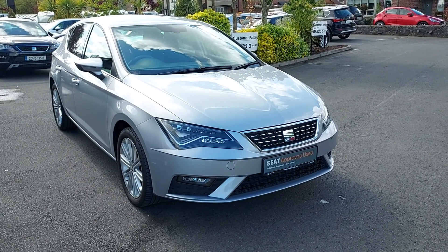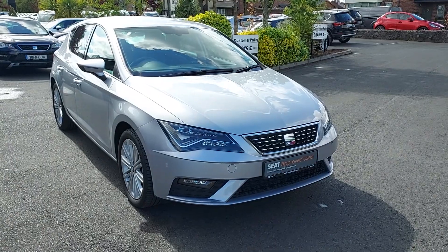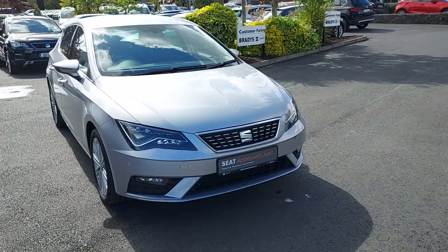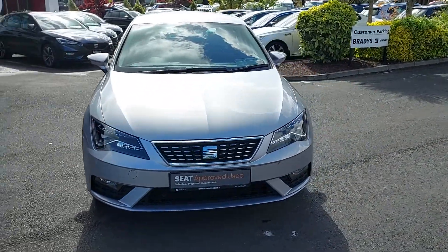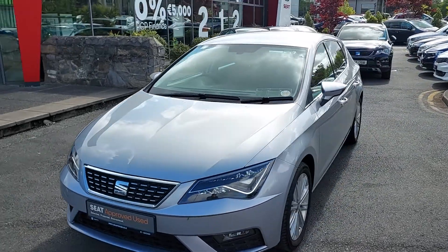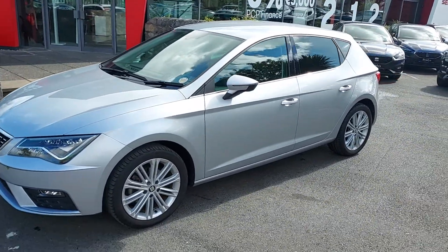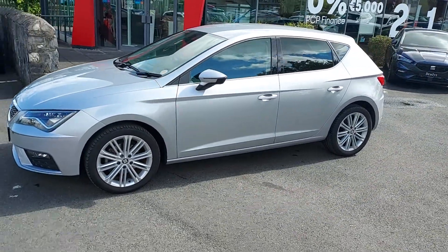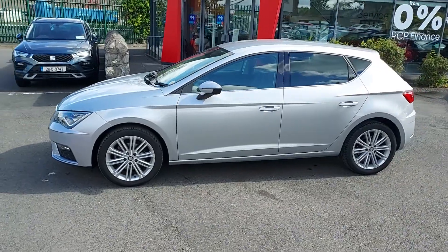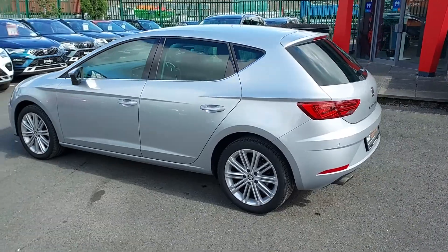Hi folks, Mark here from Brady Seat. Today I'm showing you our 2018 Seat Leon Excellence we have in stock. This Leon is finished in urban silver metallic paint, and it has the 1.4 TSI petrol engine, which gives out 125 brake horsepower through the 6-speed manual gearbox.